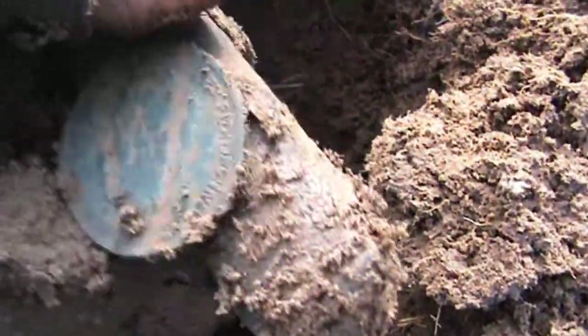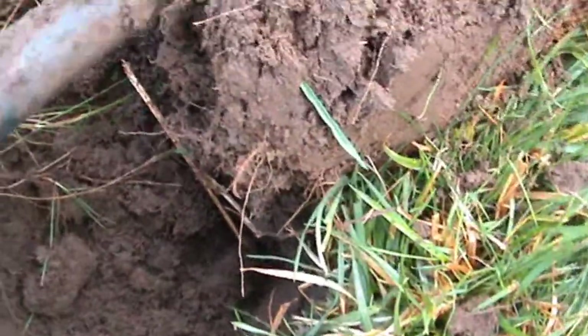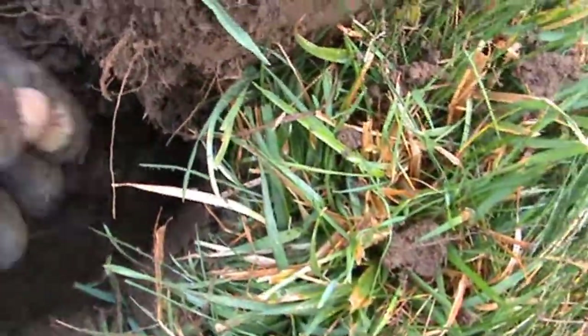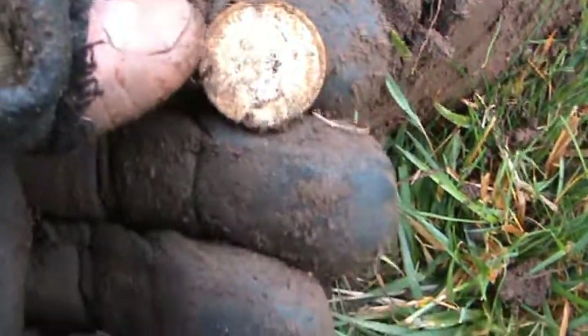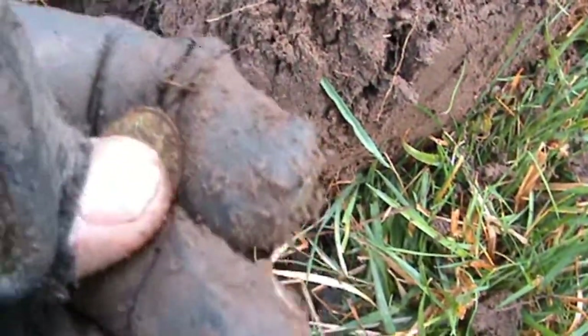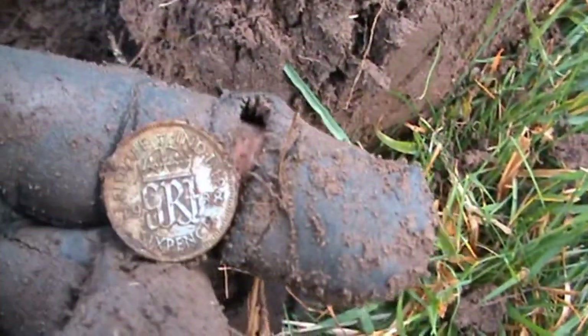It's a George the Fifth penny. Very nice — more silver. It's a George the Sixth sixpence from 1938.